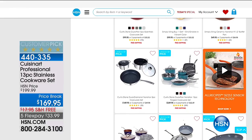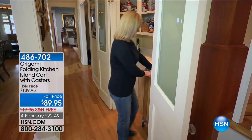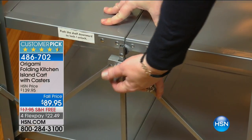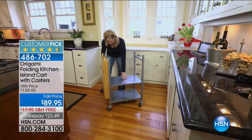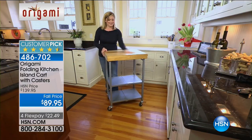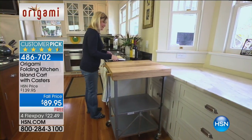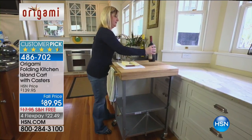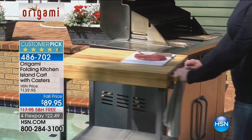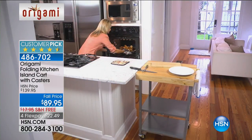We have a folding kitchen island cart — it's on wheels and has a beautiful butcher block top. We're doing a crazy price today: $50 off at $89.95, with free shipping and four flex payments. It is counter height, so it will match up perfectly with your counters. Since we are introducing you to some Origami, we have another Origami piece that's going to fit beautifully in your kitchen — this is a pantry rack.